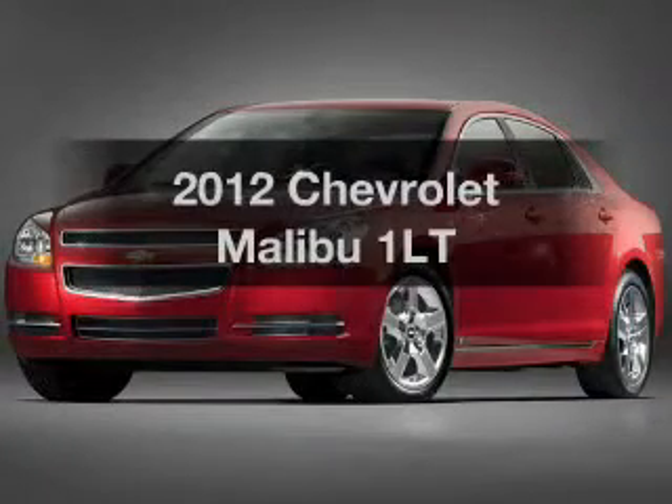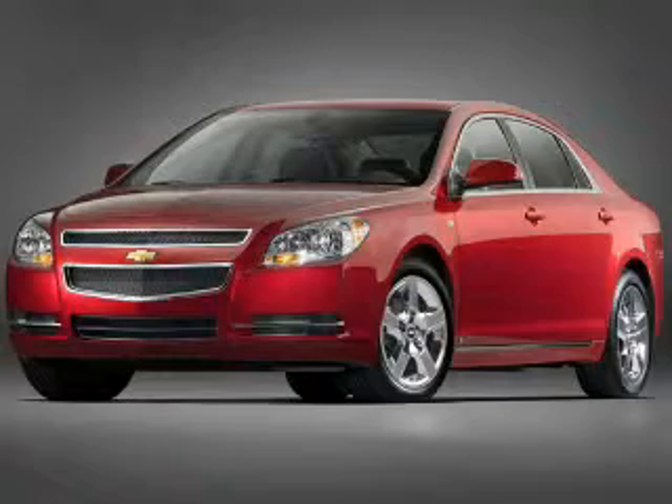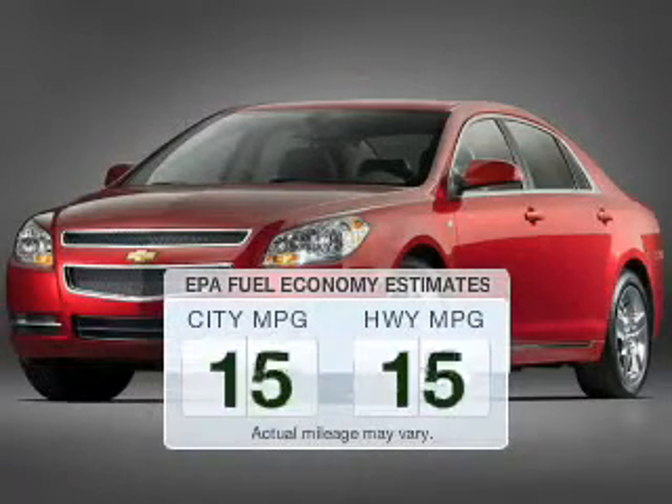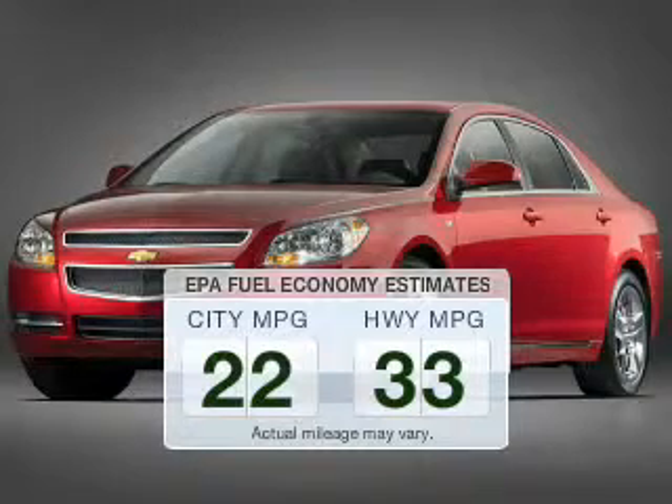Check out this 2012 Chevrolet Malibu. Everything you need under one roof with this great vehicle. Save your money and make fewer trips to the gas station to fill your gas tank when driving this fuel-efficient vehicle.